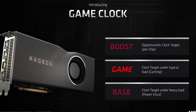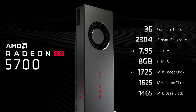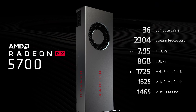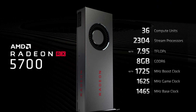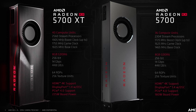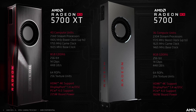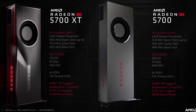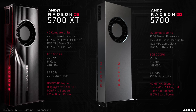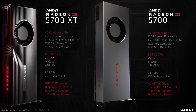You'll also see a game clock of 1755MHz — this is the clock AMD expects the card to run at in typical games, with the boost clock being more of a top-end figure. 64 ROPs and 256 texture units as well. The Radeon RX 5700 cuts the compute unit count to 36, meaning 2,304 stream processors, with boost and game clocks lower at 1725 and 1625MHz respectively. However, the memory, ROP, and texture unit configuration is the same as the XT model. TDPs are a little on the high side — the 5700 XT is rated at 225W and the 5700 at 180W, indicating efficiency still isn't quite at the level of NVIDIA.